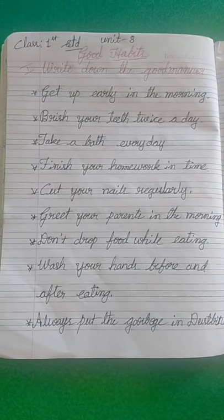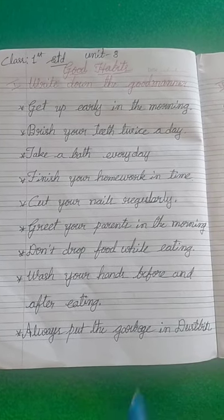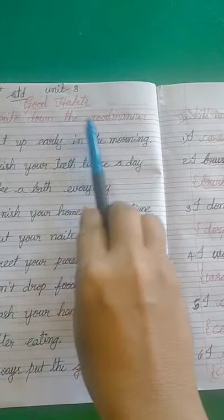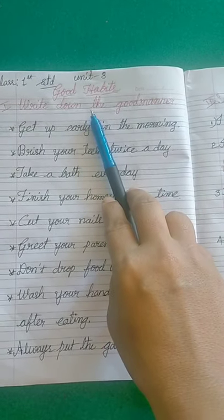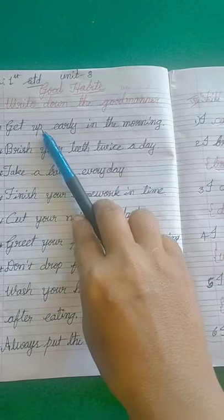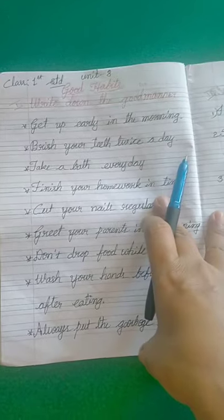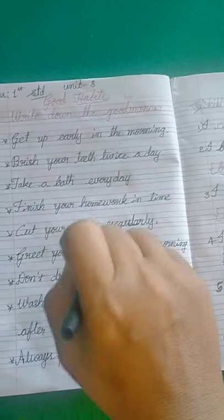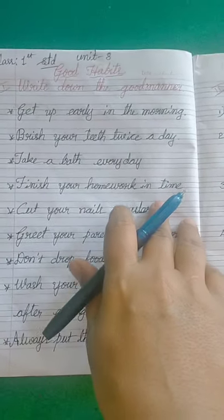Hello, good morning dear students. Today I am taking first-hand English in it, 8 good habits. I already told you and also taught you what are the good habits and how to improve our good habits. I am giving the notes — you have to write in your classwork, and I am also explaining in this video.